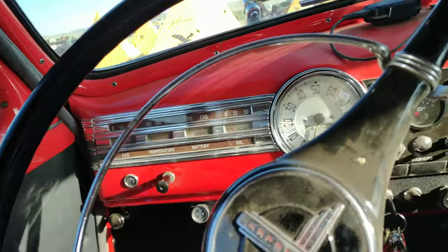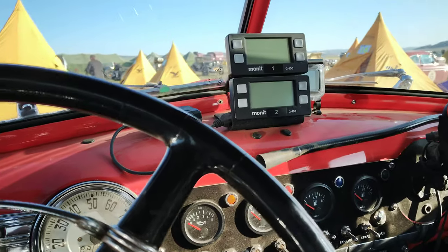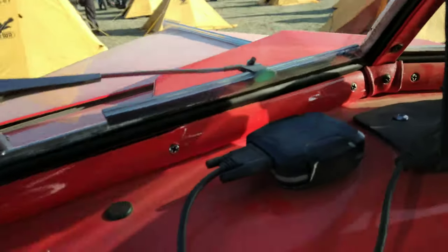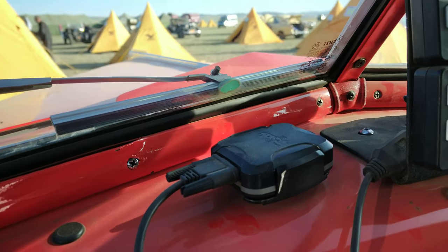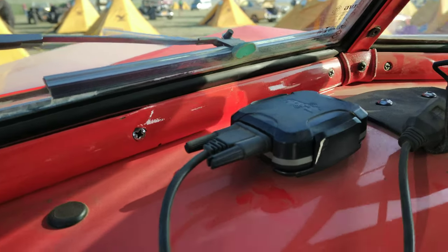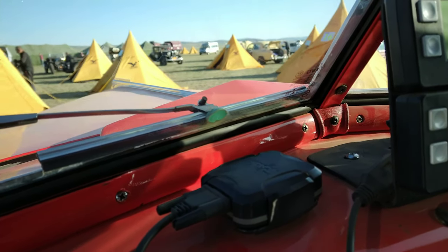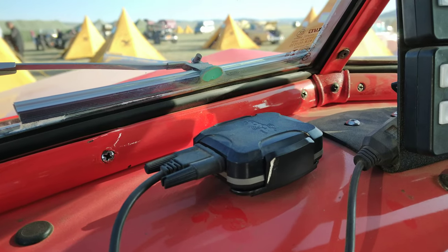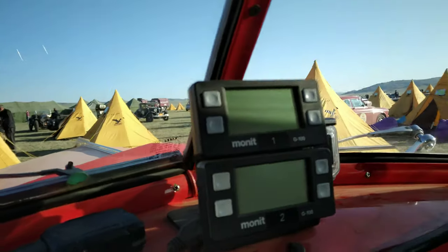I'm sitting in the car and I thought I'd give you a bit of a rundown on how we've got everything set up in here. This thing here is our tracker — if you've been tracking us on the website, that's the thing pinging every 10 minutes that lets everybody know where we are. It's not just so you can track us, but also so the rally people can always find us.